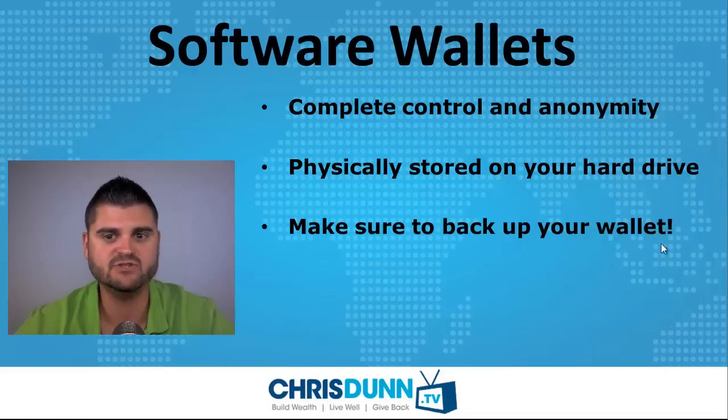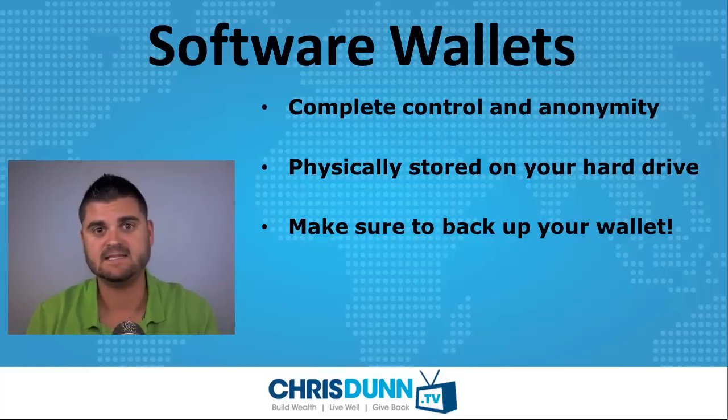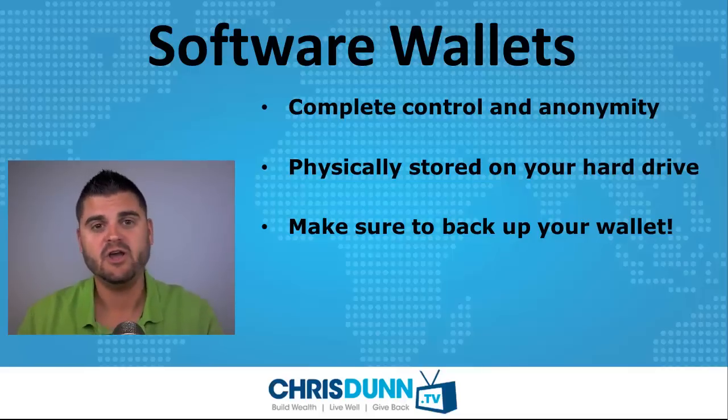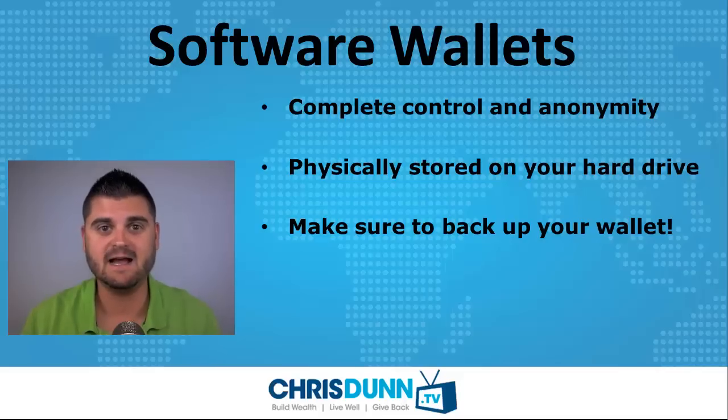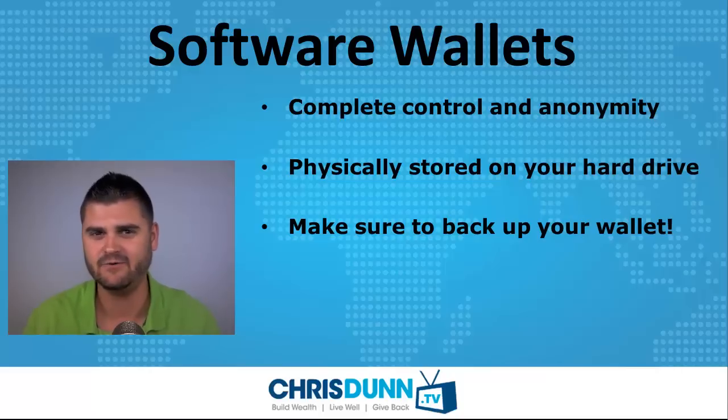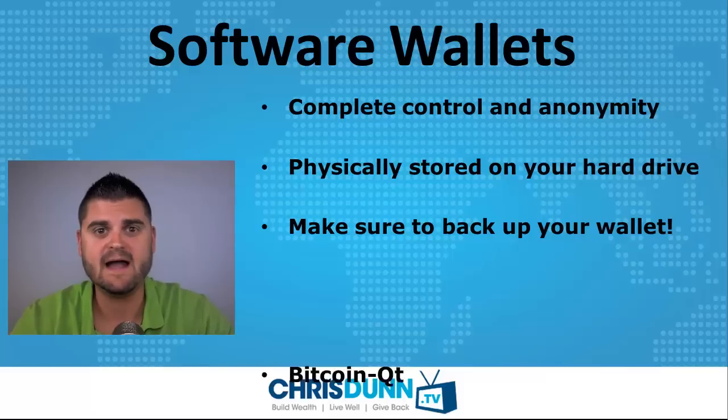It's really important to make sure that you back up your wallet on your hard drive, because if you don't have it backed up and your computer dies or somebody steals your computer, you could lose everything. Some of you might have heard about the story of the guy who lost about $6 million worth of Bitcoin because he forgot he had Bitcoin on his computer, threw it in a landfill, and had to go through thousands of tons of trash to try to find it. You want to make sure that if you have a software wallet, you back it up.